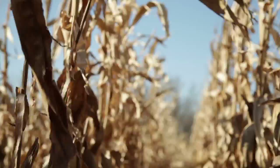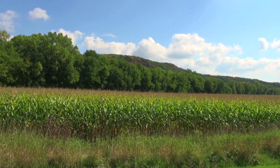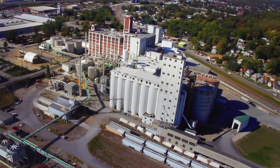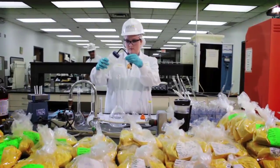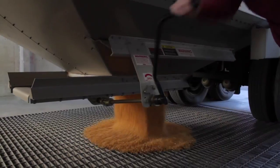Corn is the single most productive crop on the planet. It grows bigger and faster than any other grain in the world. Here at Lifeline Foods, we are leaders, innovators, growers, and processors of this amazing crop we call corn.